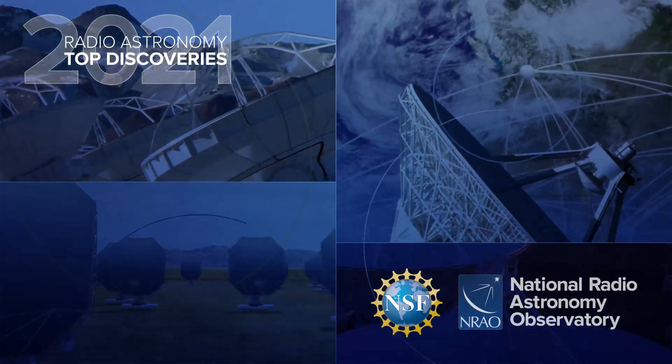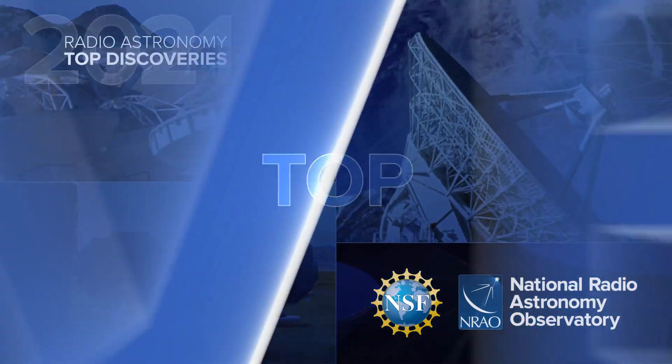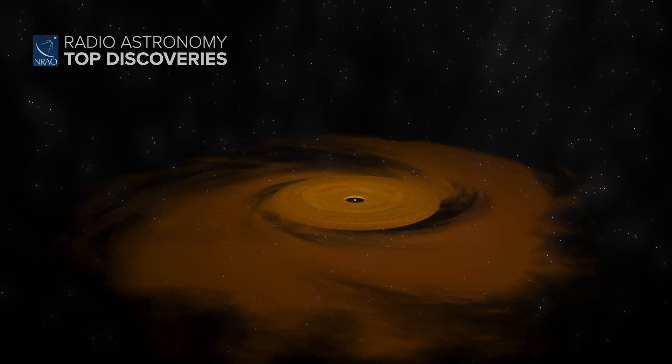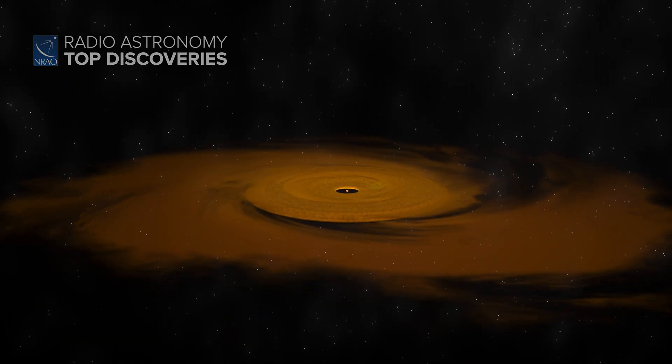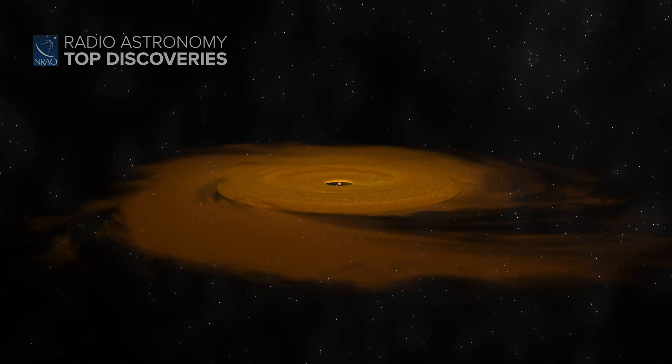Welcome to the 2021 top discoveries in radio astronomy, made possible by the National Radio Astronomy Observatory. Low-mass stars like the Sun form in the centers of disks of material, with matter fed to them in a fairly neat and orderly way.